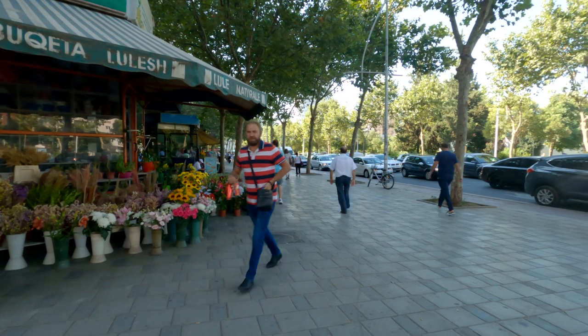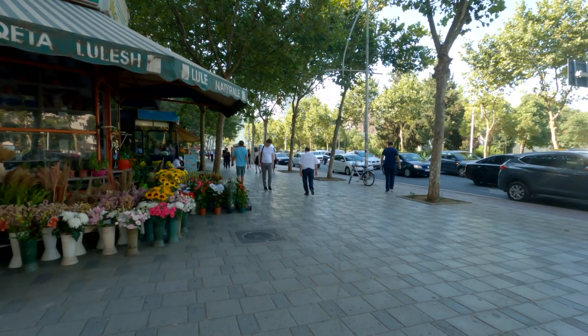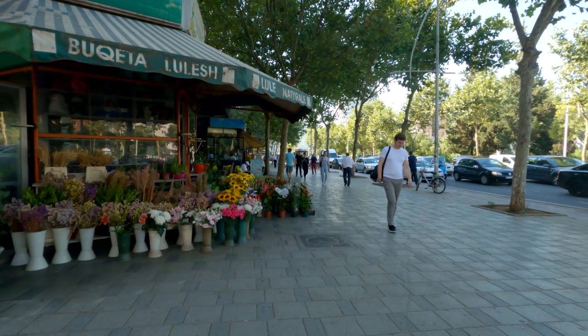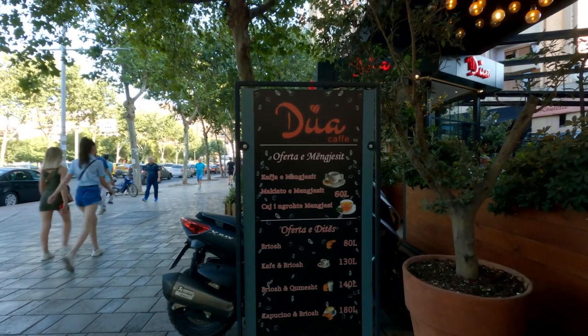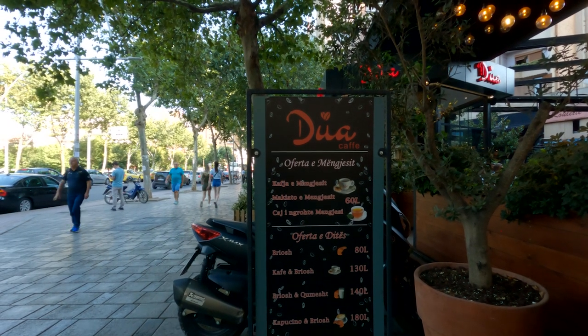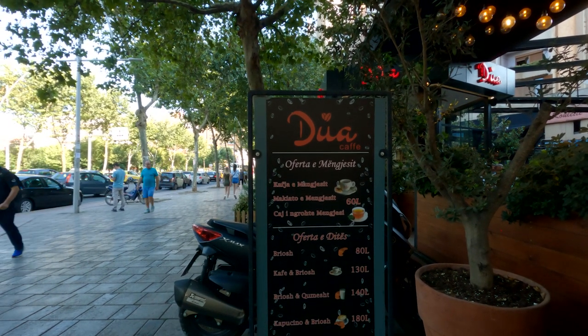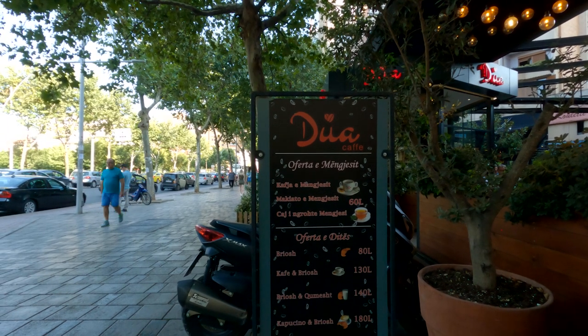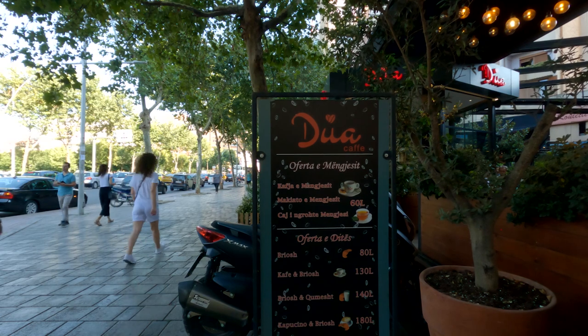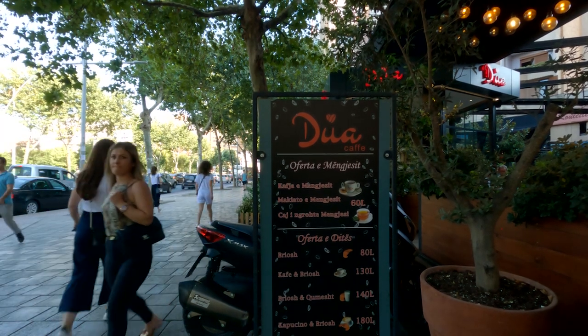An hour and a half later I've done some work on my website and I'm back out sharing the cost of living in Albania. I don't know if you can see the prices here, but we've got coffee and brioche for 130 lek, and a croissant, an orange drink, and a coffee for 300 lek.